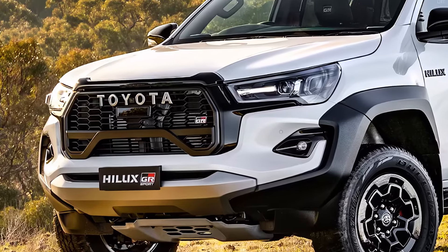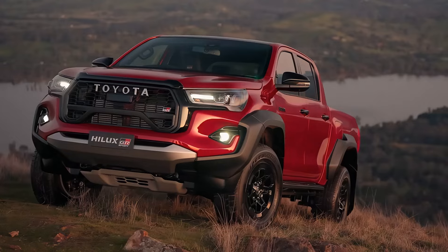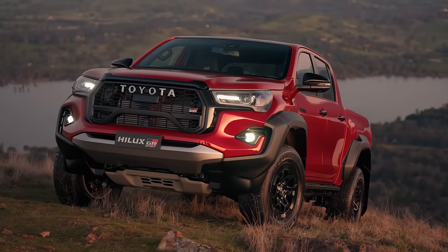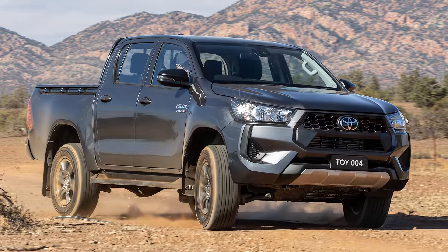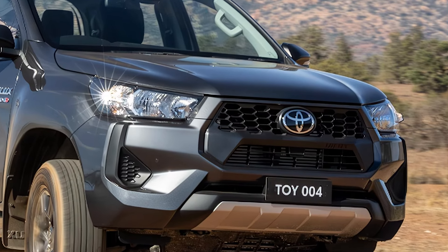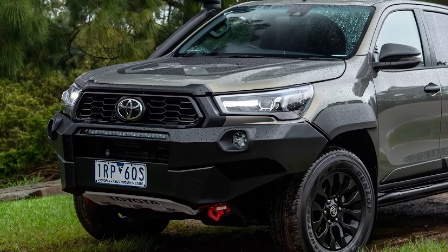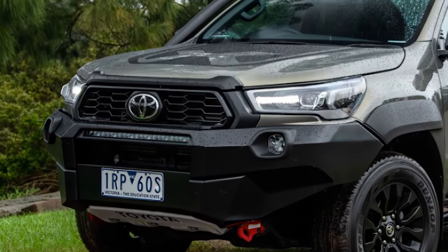The prices range from $26,475 and reach up to $74,990 depending on trim options. It offers multiple trim options, including Workmate, SR, SR5, Rogue, and Rugged X, each catering to different needs, from basic utility to premium off-road performance.